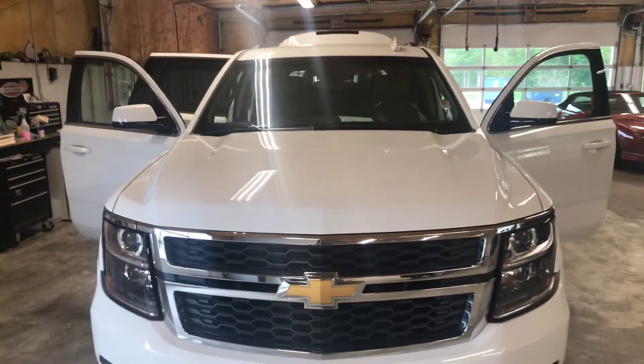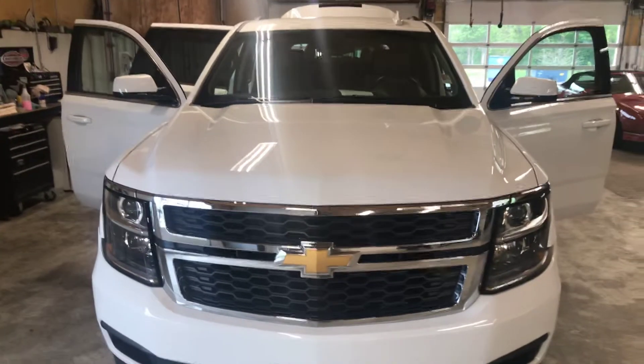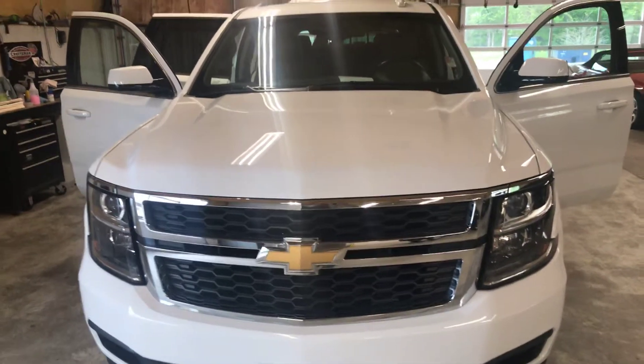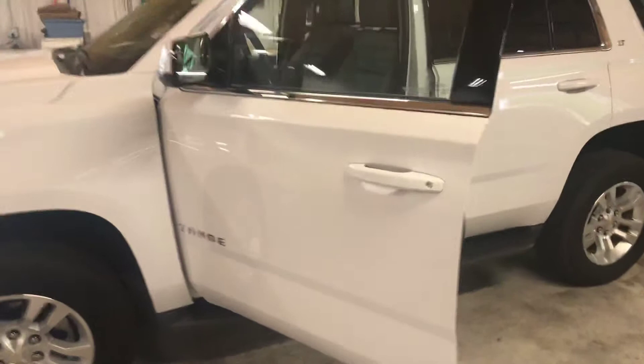Good morning folks, welcome to Country Chevrolet. I want to share with you our latest arrival: this 2019 Chevrolet Tahoe LT. This beautiful summit white vehicle only has 27,000 miles on it and it will be certified.